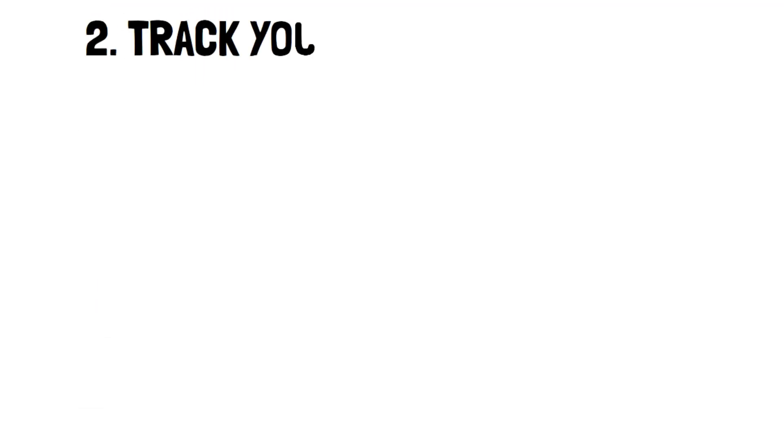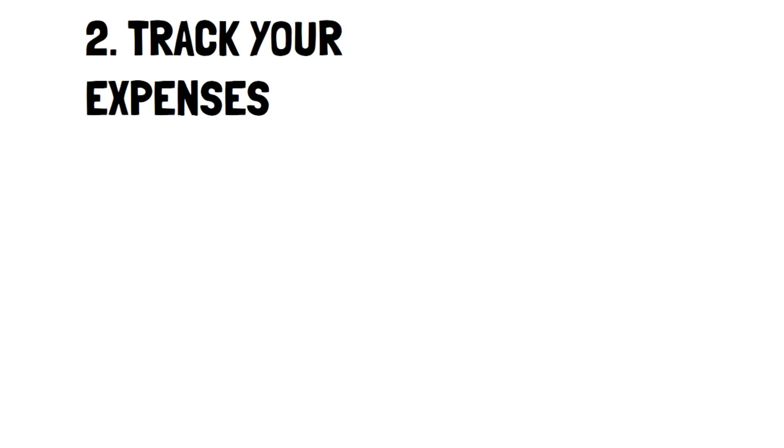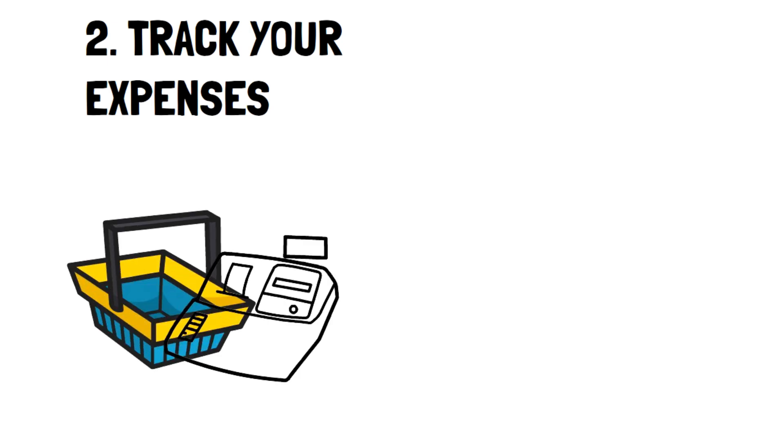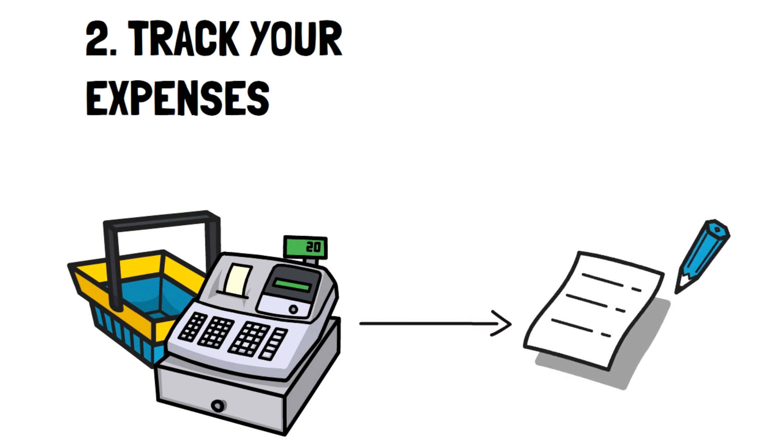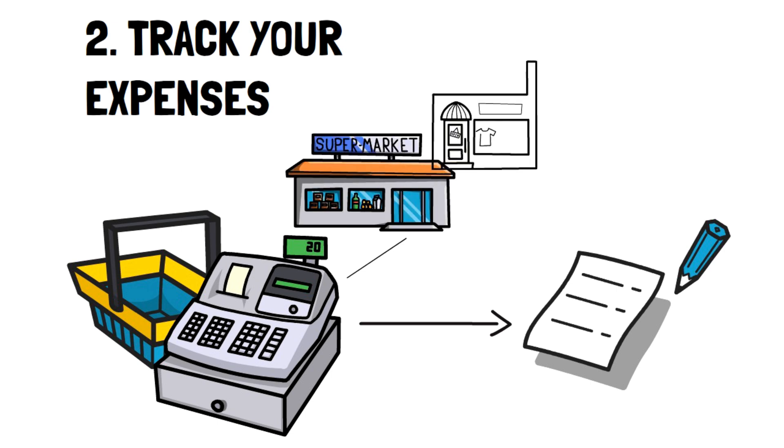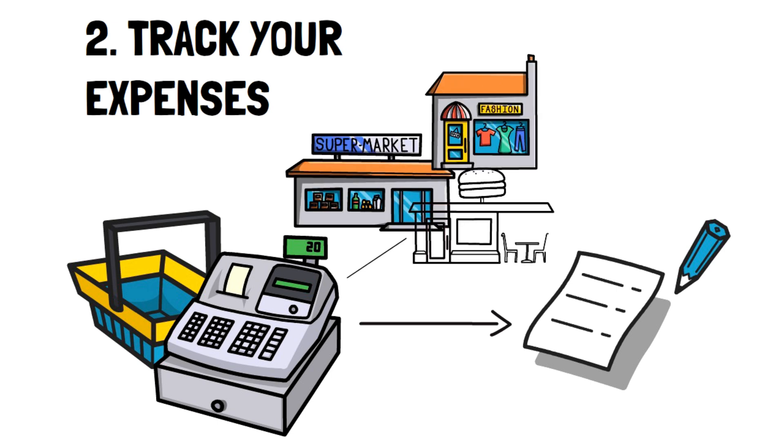Number 2: Track your expenses. One of the key elements of creating a budget is tracking your expenses. It's pretty simple to add up your income over the course of a month, but it's not as easy to track your expenses, mostly because there's so much to account for. So what can you do to track them properly?